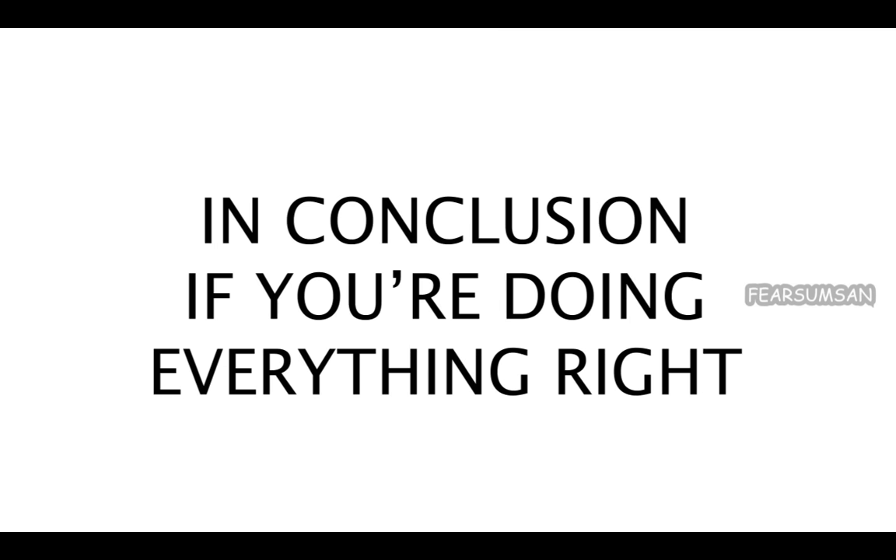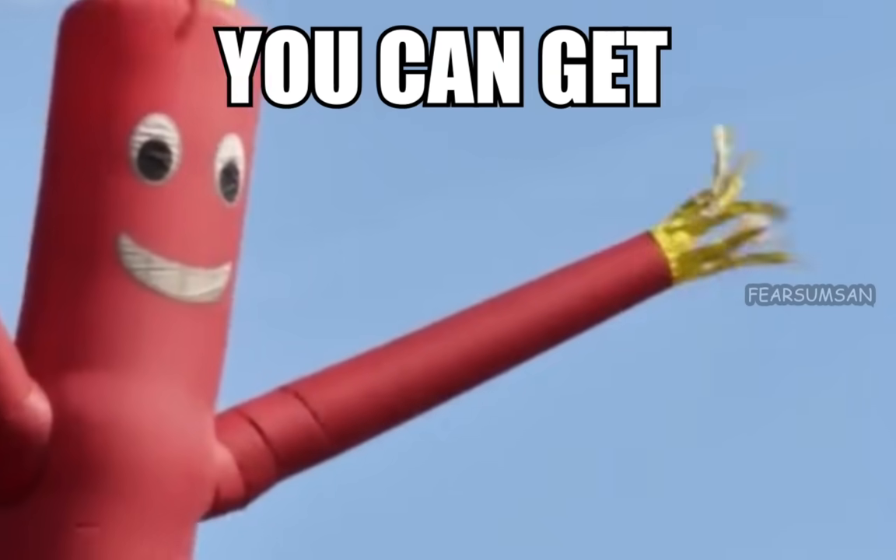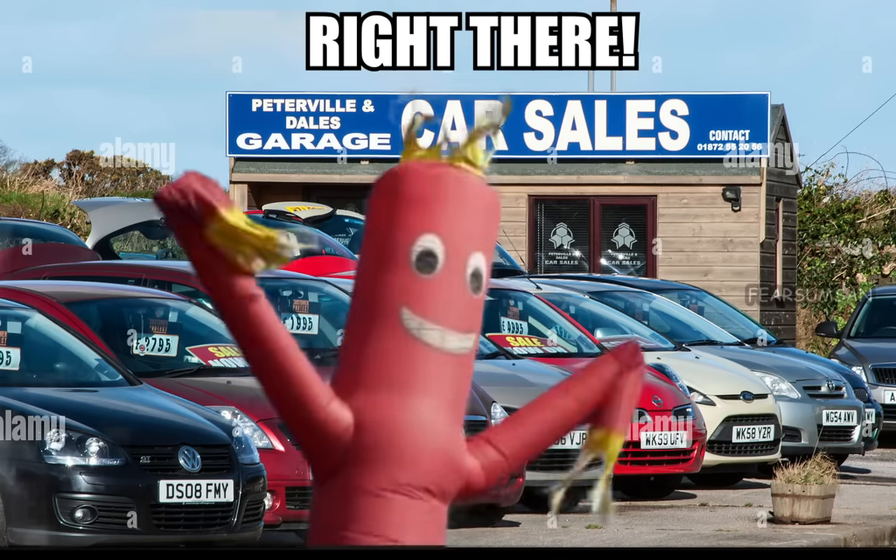In conclusion, if you're doing everything right, your girl's going to be looking like this. Oh my god, right there! Right there! You can get great deals on used cars right there!